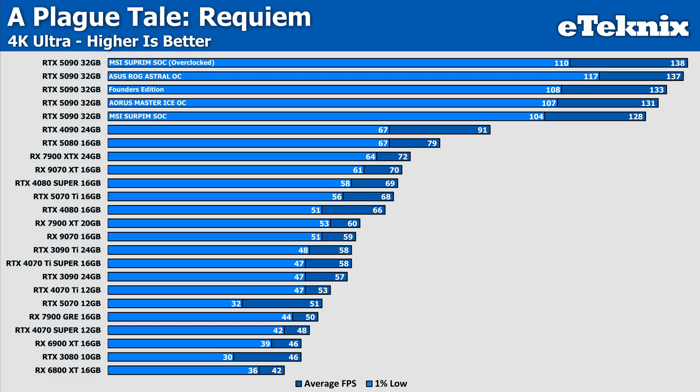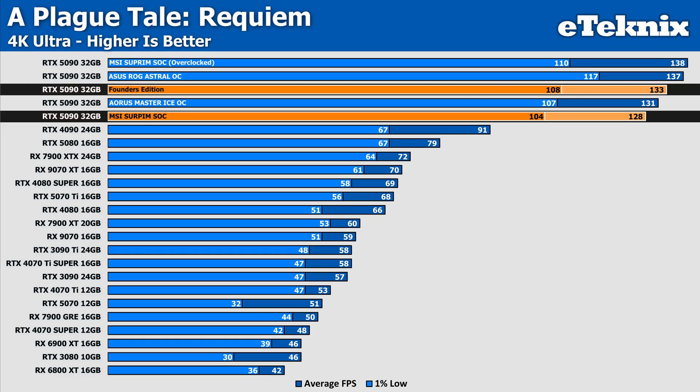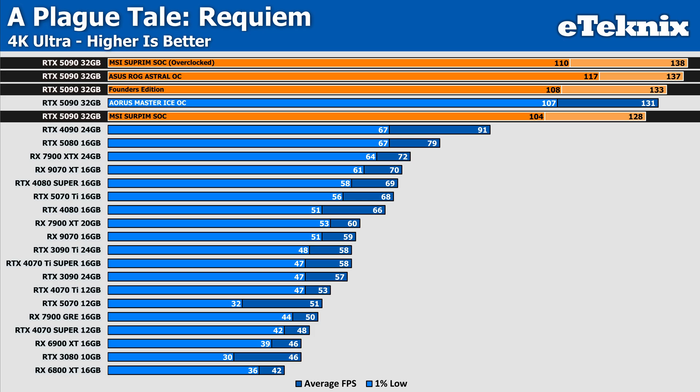With our overclock in place and fully stable, it's time to look at gaming performance. Starting with A Plague Tale, the Supreme card at stock was actually faring pretty poorly compared to other 5090s, seeing 4% worse performance than the Founders Edition. When we apply the overclock we see an 8% increase over stock, putting it 4% faster than the FE. We do also see a single frame increase over the ROG Astral from ASUS, but with a worse 1% low figure — 6% worse performance. It's worth noting the Astral seems to be a bit of an outlier, as other 5090 cards align pretty well, but ASUS took that card back from us so we're unable to perform any retests.